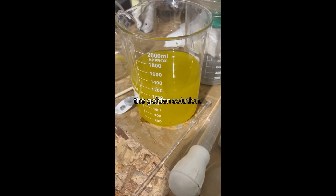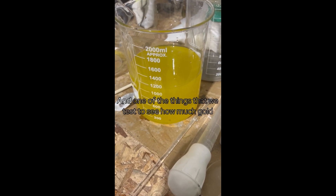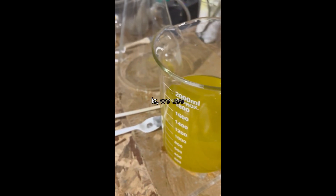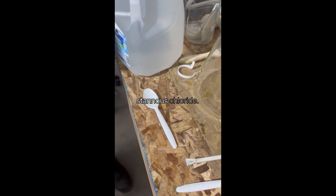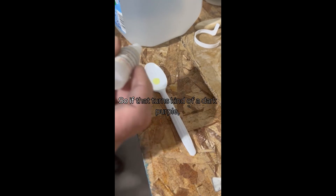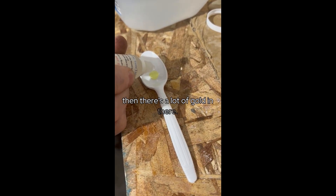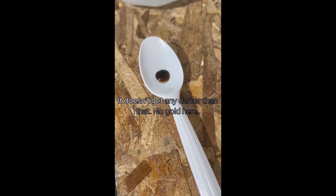These videos show you what we have. In the video where we're testing with stannous chloride — stannous chloride is a common test to show gold amounts in solution — this is the gold in solution. We test to see how much gold is present: if it turns a dark purple, there's a lot of gold in there.